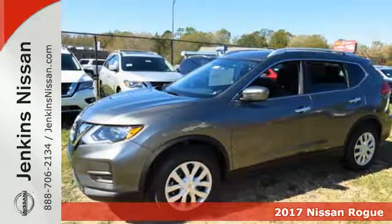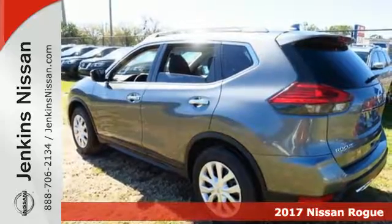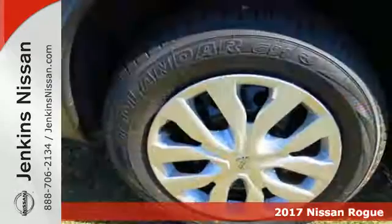Here's the 2017 Nissan Rogue. This crossover is a wake-up call for the streets with its bold look and expansive interior.